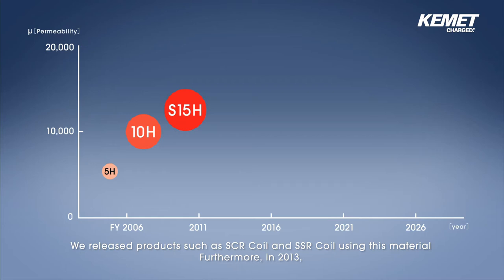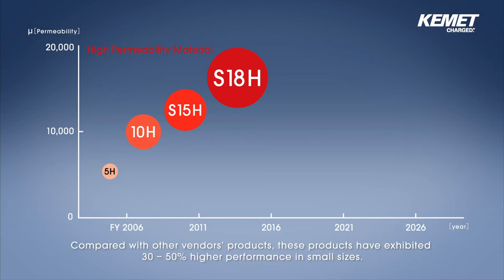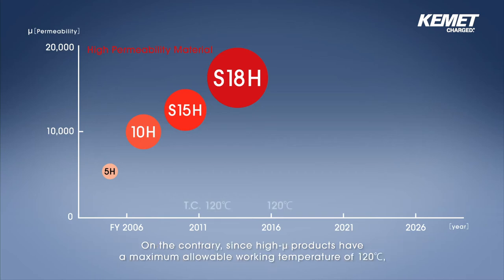Furthermore, in 2013, we developed S18H mu 16,200, and up to now we have been achieving the release of various products such as SCR coil and SSR coil. Compared with other vendors' products, these products have exhibited 30 to 50% higher performance in small sizes.